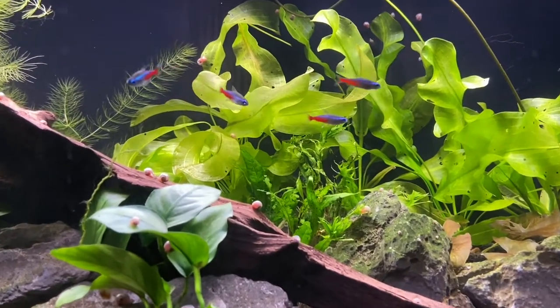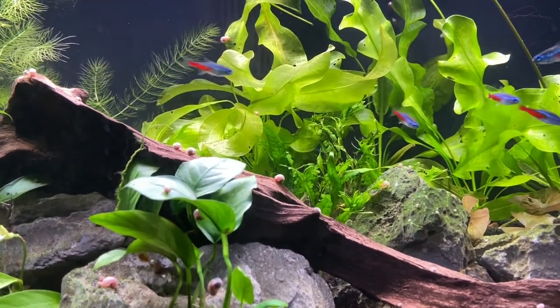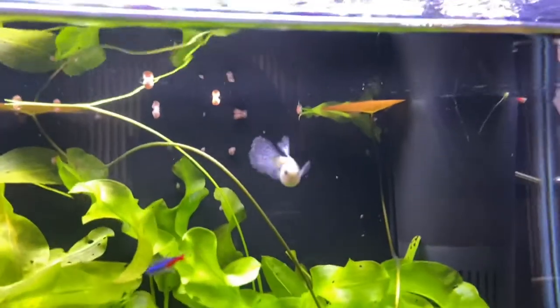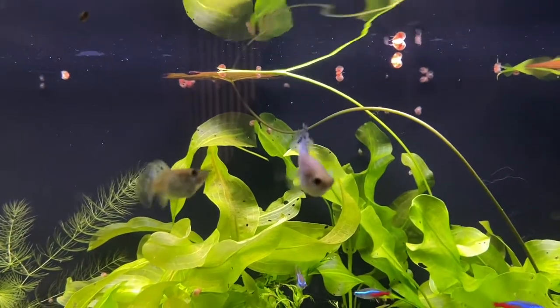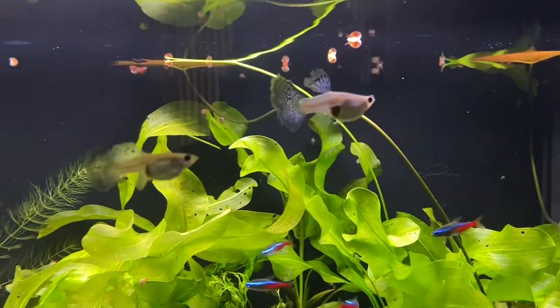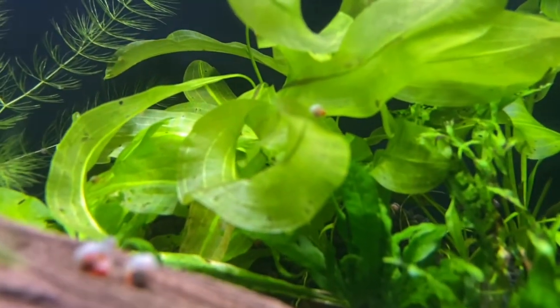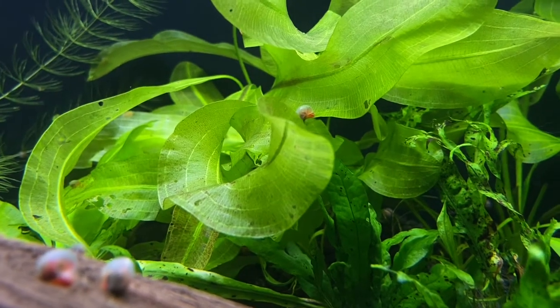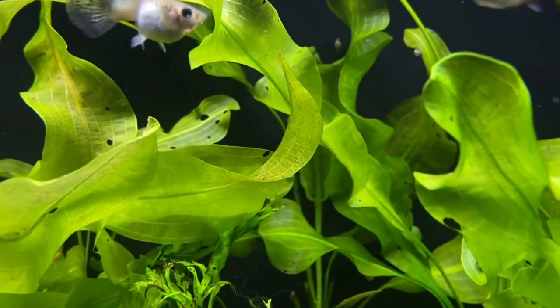Some of the plants were overshadowing the others and I think it was causing some of my plants to start turning brown, as you can see with the Anubias back here. Also my female guppies — you can see they're pretty pregnant, they should be getting close to having babies. Anyways, my plants here are a little bit brown; it's kind of hard to see on this video because of the way the camera is.